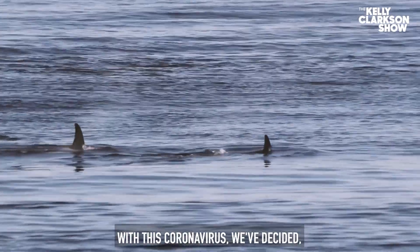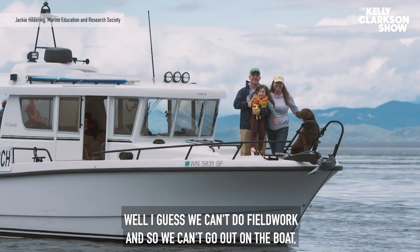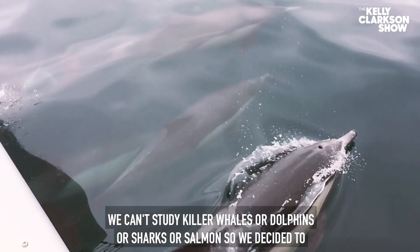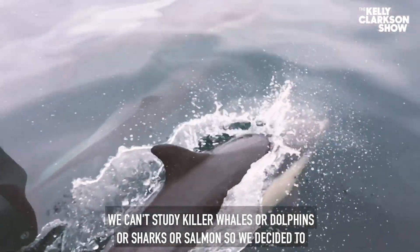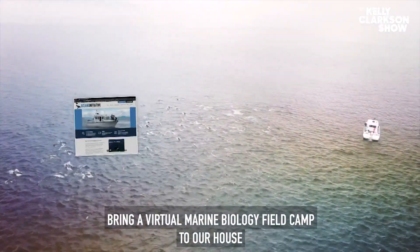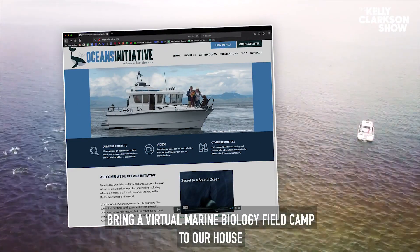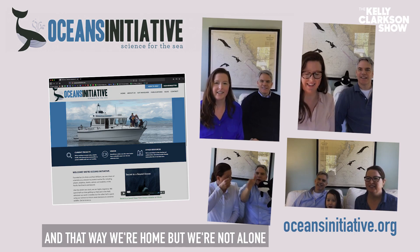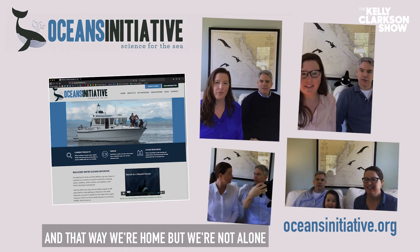With this coronavirus, we've decided that we can't do field work — we can't go out on the boat, we can't study killer whales or dolphins or sharks or salmon. So we decided to bring a virtual marine biology field camp to our house, and we thought kids might want to follow along. That way we're home, but we're not alone.